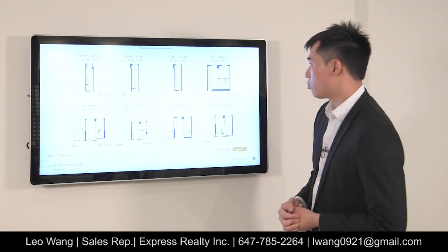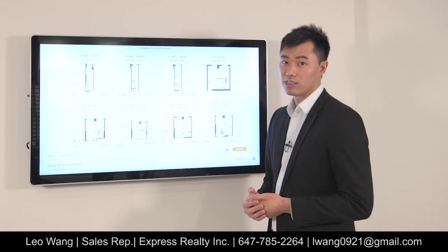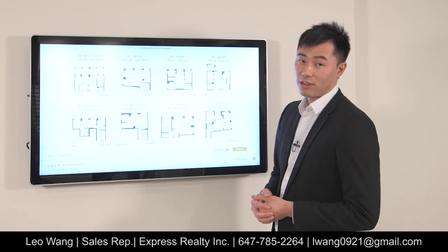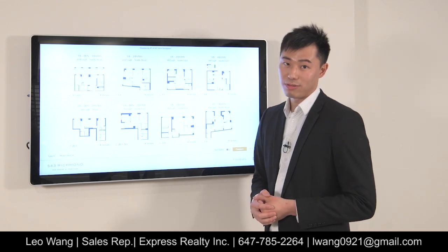Floor plan-wise, we have units ranging from 370 square feet for a studio all the way up to 1,045 square feet for a three-bedroom unit.